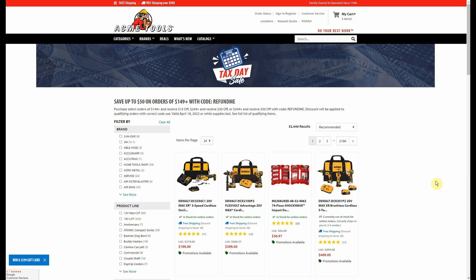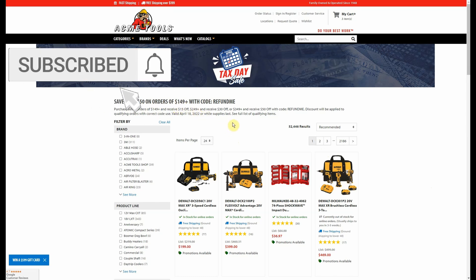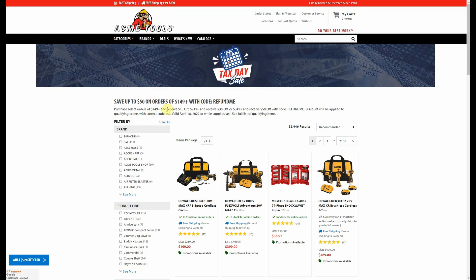First I want to bust out this flash sale just so we can get it out of the way. It's good for one day only over at Acme Tools — I'll have everything linked down below. You're going to use code REFUNDME, save up to $50 on orders of $149 or more. You have to spend $349 to get the $50, otherwise $149 gives you $15 and $249 gives you $30. 52,000 items are included in the sale, so tons of other stuff. Remember they have free shipping on orders of $199 or more and this promo code will not stack with other promotions. It is good for the 18th only.